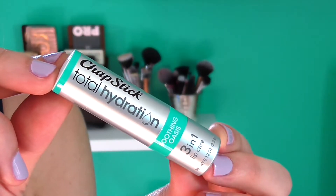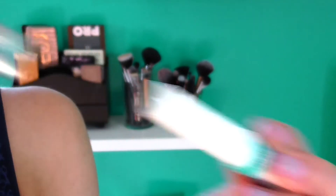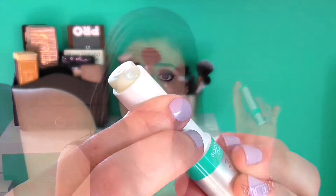Next I have some lip products. This is the Chapstick Total Hydration 3-in-1 Lip Care — kind of random, but I saw Holly Eats Lipstick do a review on these and she said they were great, so I gave them a try. I got the one in Soothing Oasis. It doesn't have any scent at all, but it is so moisturizing. It's so smooth, it really hydrates my lips and makes them feel good. I feel like it's a new favorite Chapstick. Also, the packaging is really cute.